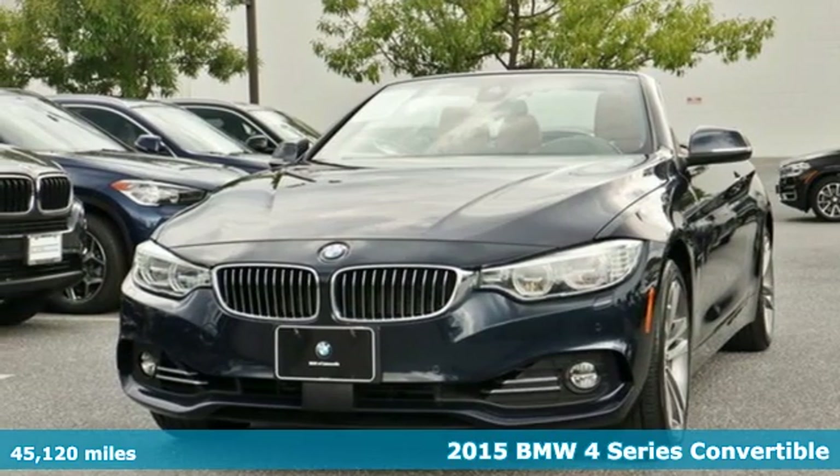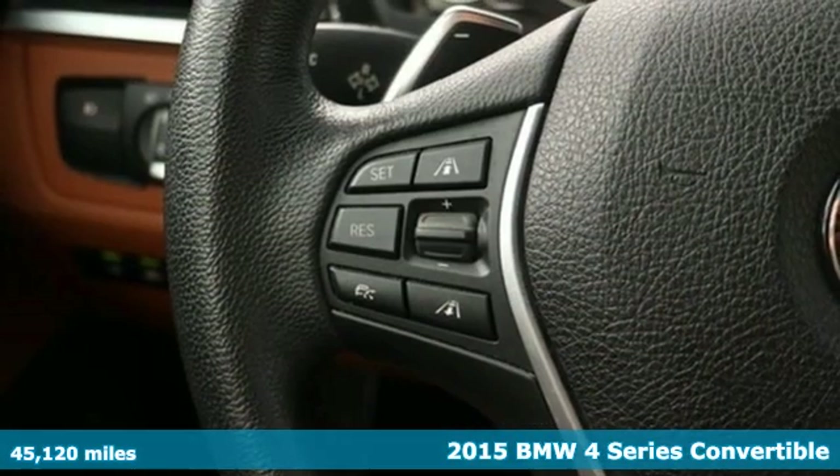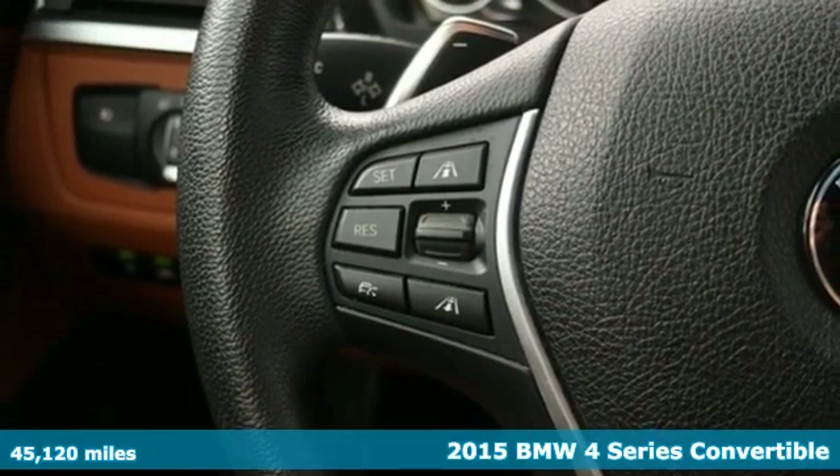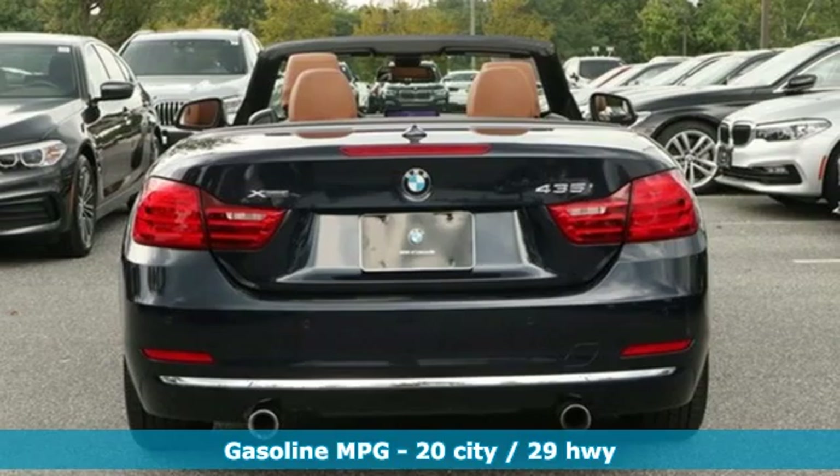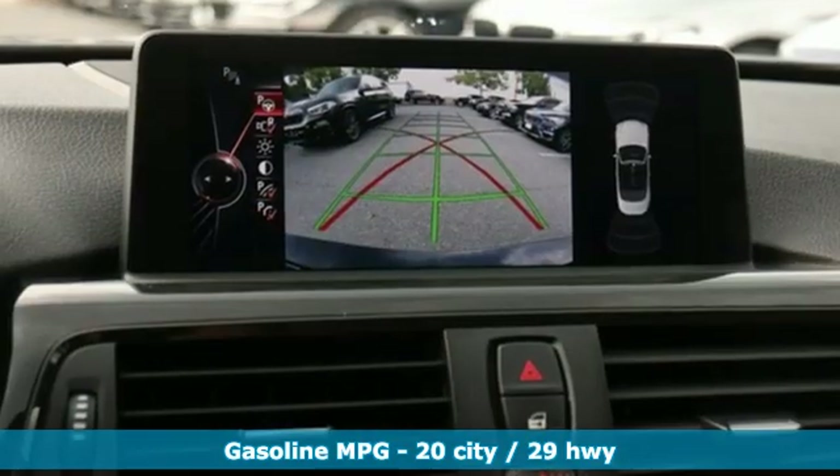It's a 2015 BMW 4 Series. With athletic performance and startling style, this 4 Series lives up to its ultimate driving machine moniker. It's equipped for all your driving needs and wants.